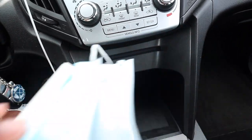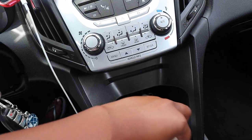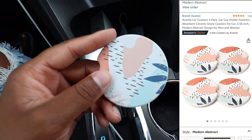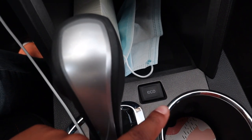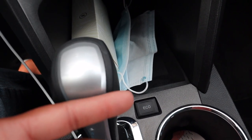Here I have this little storage area — I don't have any change so I just keep a mask and my sunglasses. Then I have these cute little car coasters I got from Amazon; they came in a pack of like four. Eco mode — I just know the basics of what it's supposed to do. Like when I'm on the highway and driving for a really long time, I put this on because I know it saves me gas.